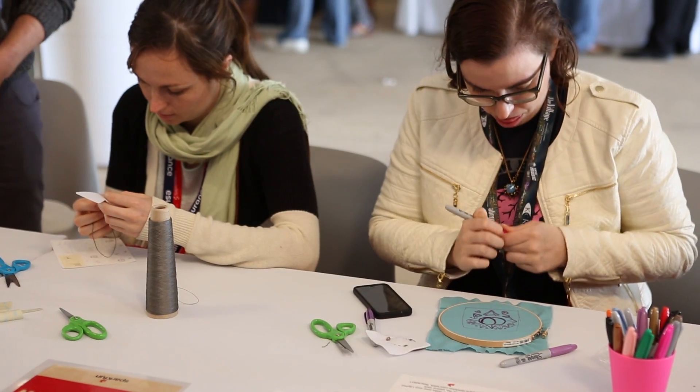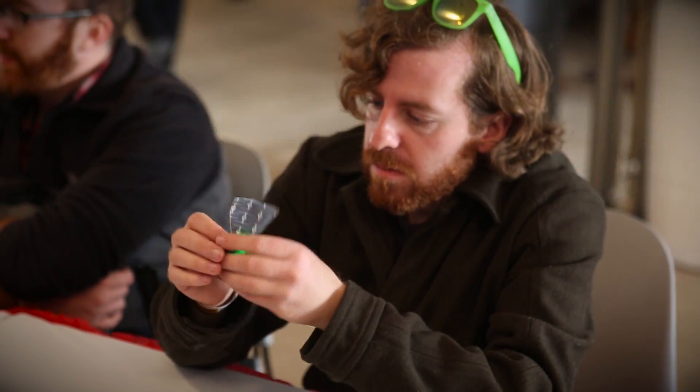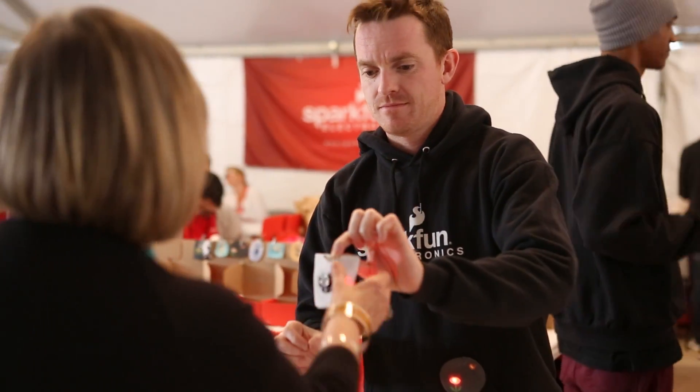We do lots of things like this all over the country where we teach basic, wonderful electronics, embedded electronics, programming — everything you want to learn, and we'll help you out.